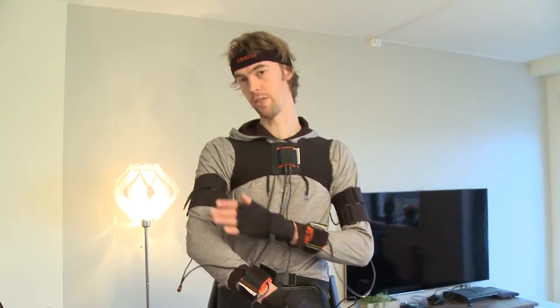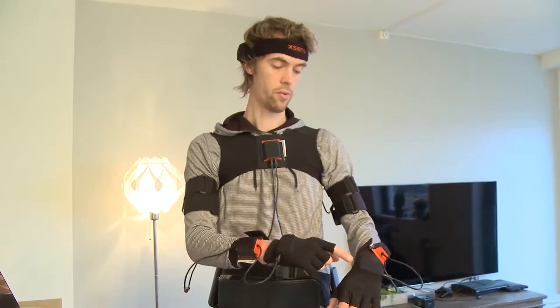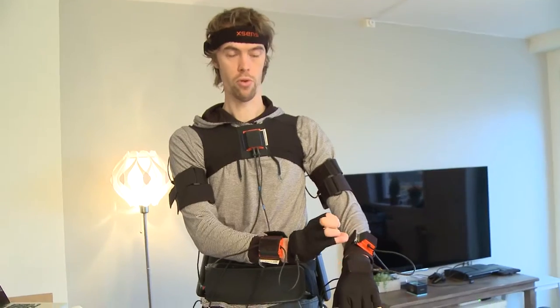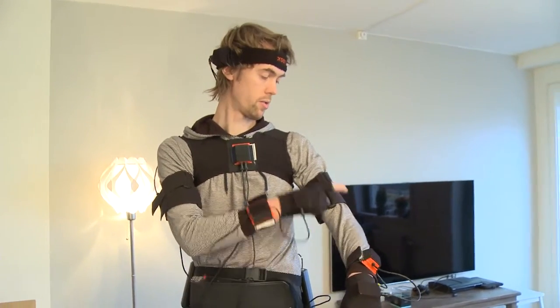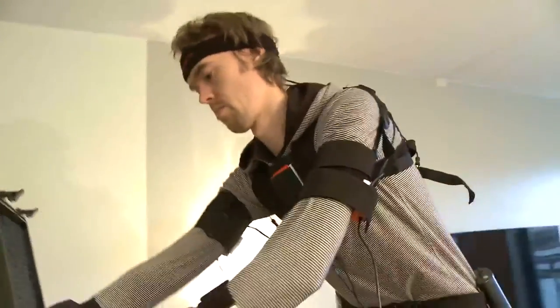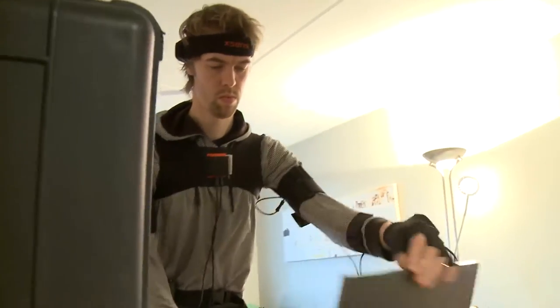Combining 17 of these sensors with a model of a human body — saying that, for instance, this sensor and this sensor can't move further apart than this, and this sensor and this sensor can only move in this angle — it's possible to get an estimation of how the pose of the person is at any time.